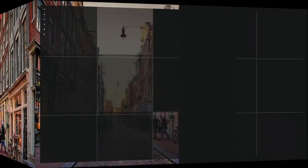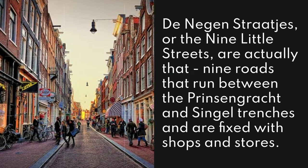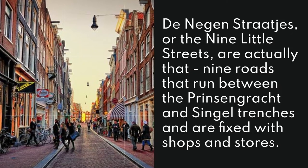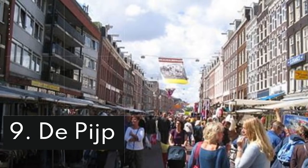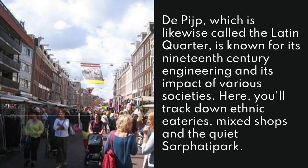8. The Negen Straatjes - Nine Little Streets. The Negen Straatjes, or the nine little streets, are actually that: nine roads that run between the Prinsengracht and Singel canals and are fixed with shops and stores.